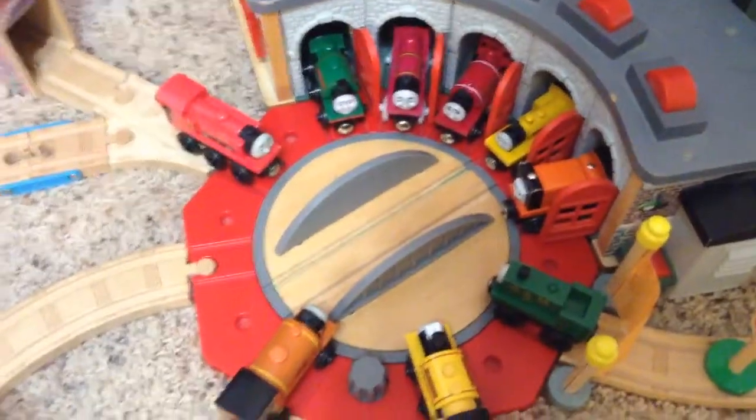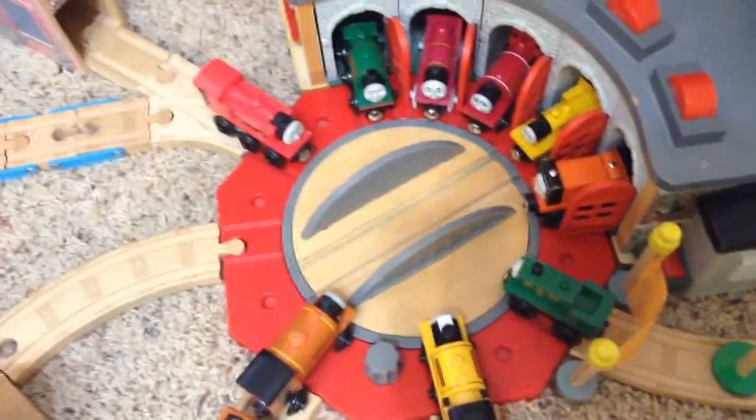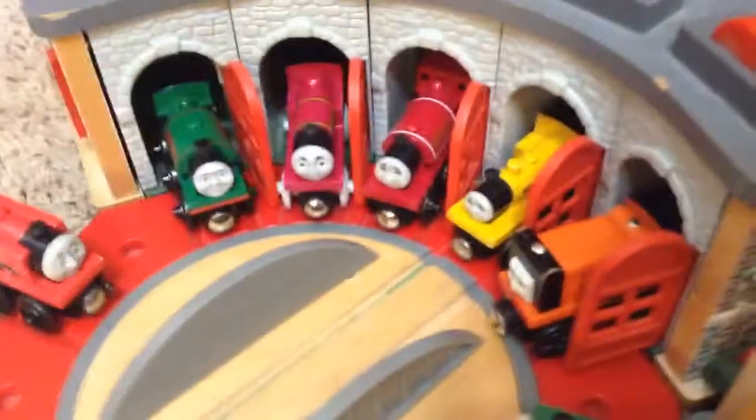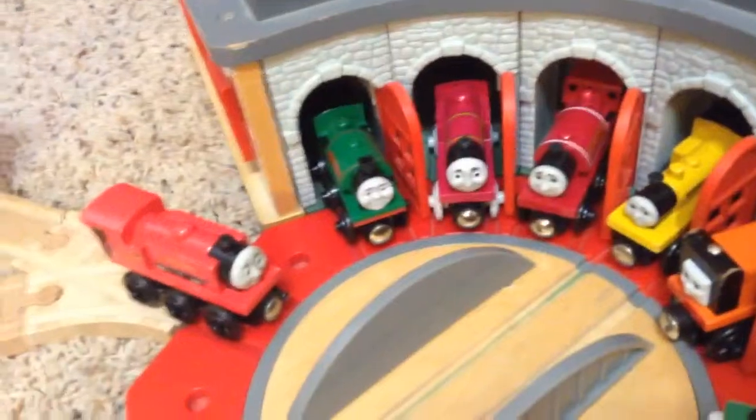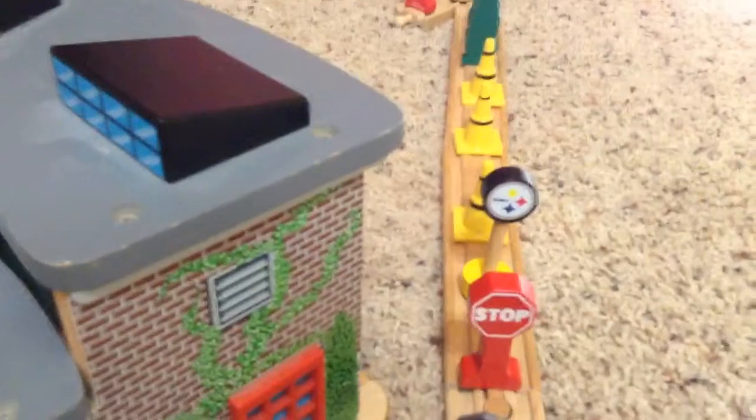Let's get down here at the roundhouse, where we have some narrow gauge engines. Besides Neil, we have Scarloey, Rheneas, and then Peter Sam — because I don't have Sir Handel — Rusty and Duncan. And then there's Ivo Hugh, Duke, Proteus, Neil, and a line that cannot be seen. And Mike's here getting a drink.